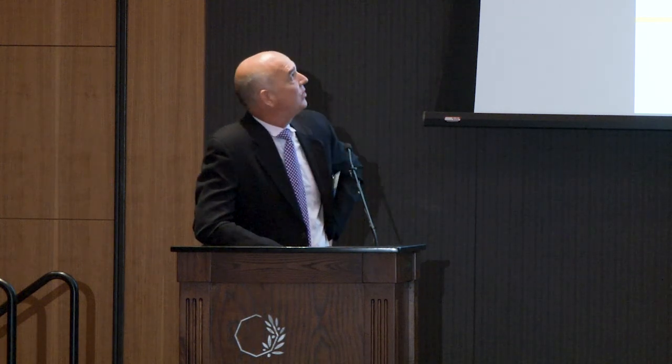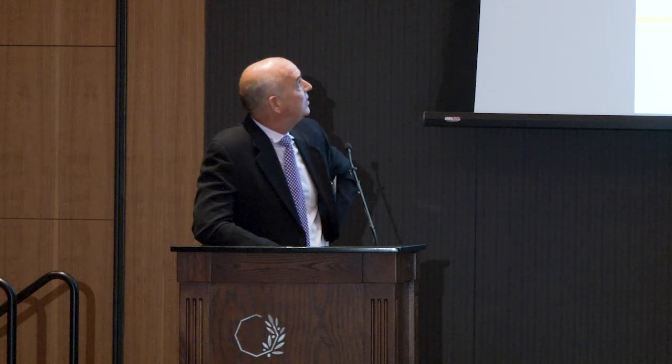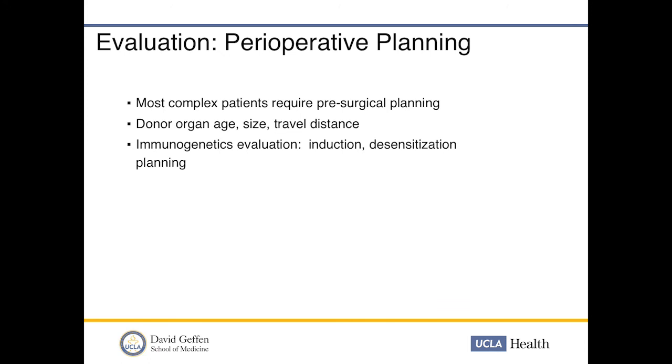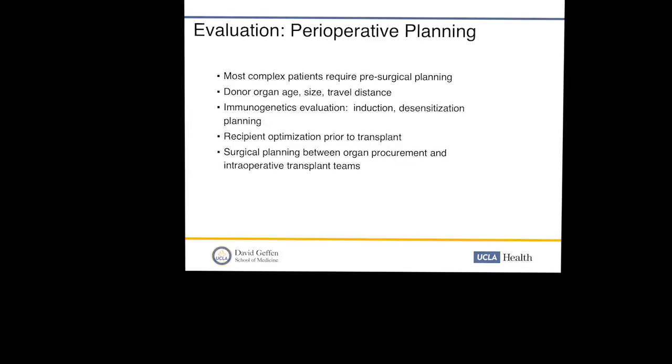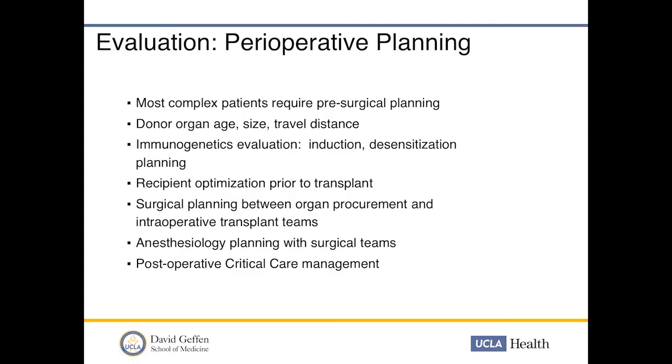Once deemed an adequate transplant candidate, pre-operative surgical planning is critically important — especially for complex patients with Fontan physiology undergoing heart or heart-liver transplant. Planning addresses donor organ age, size matching, and travel distance. Immunogenetics matters — are they allosensitized, will we induce or desensitize? We optimize the recipient before transplant: address volume overload, manage collaterals, consider pre-transplant hospitalization and inotropes. Surgical planning between the procurement and transplant teams is essential — how much pulmonary artery cuff and vein cuff is needed. Anesthesiologists are critical for operative strategy, and post-operative critical care planning is equally important.